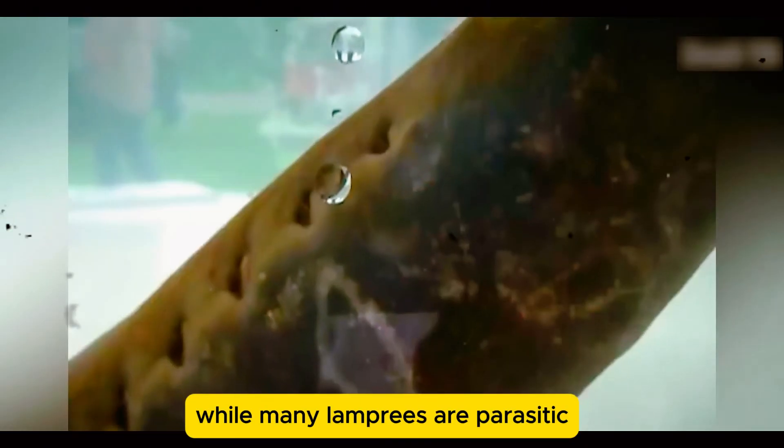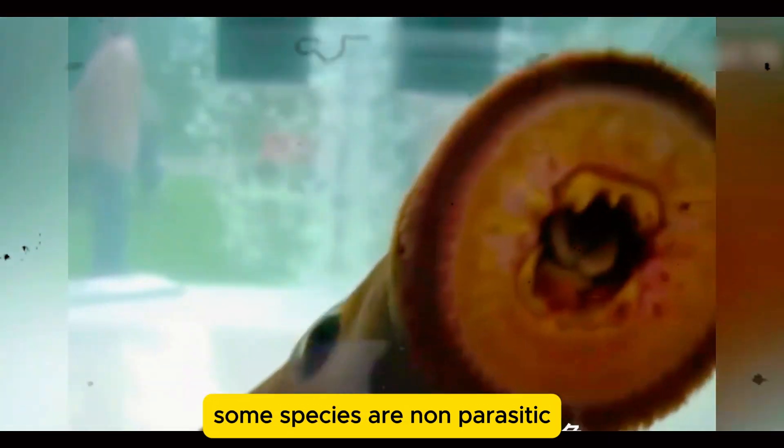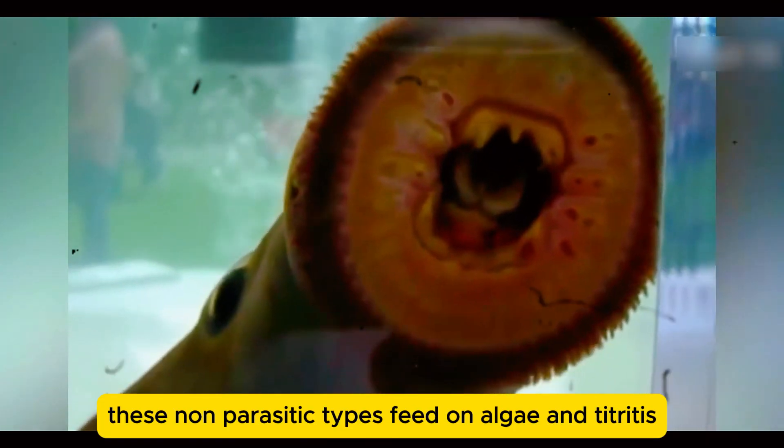While many lampreys are parasitic, some species are non-parasitic. These non-parasitic types feed on algae and detritus rather than living off other fish.